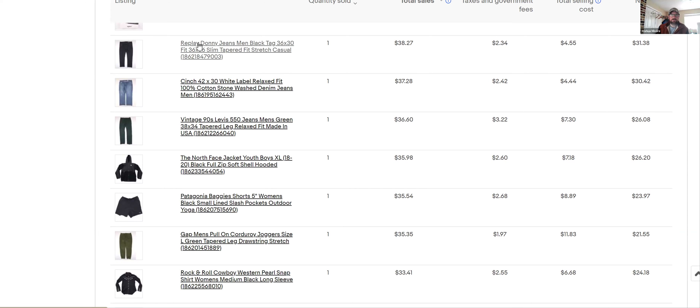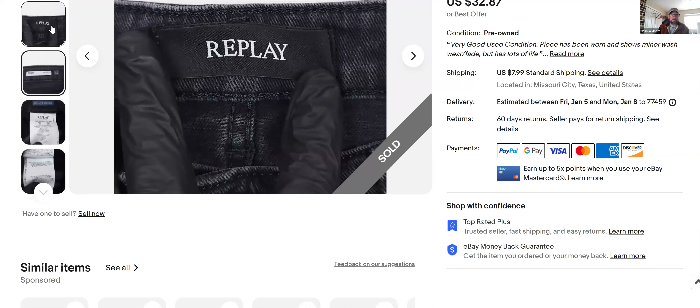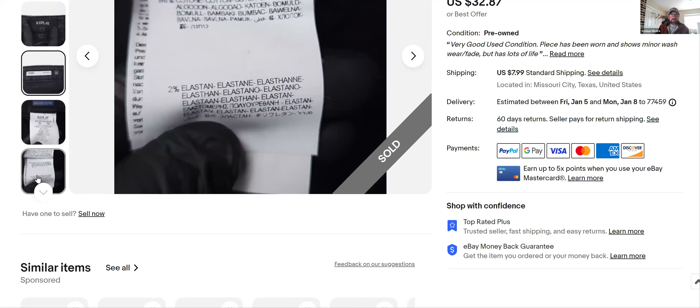Replay Donny Jeans — I don't know much about this brand, I got $38 for those. This is the only time I've bought them; I've never heard of them before. Maybe it's a popular brand, I'm not sure, but I've only found them once.